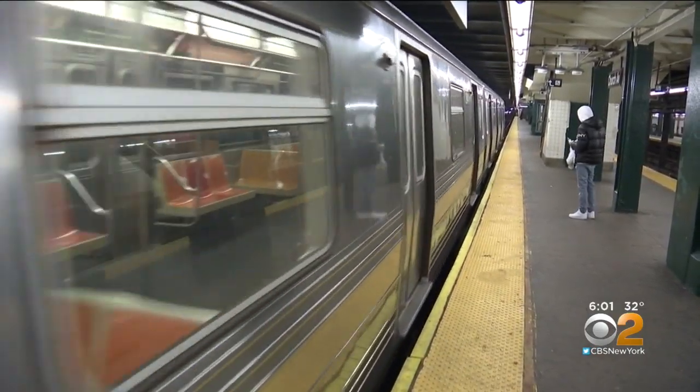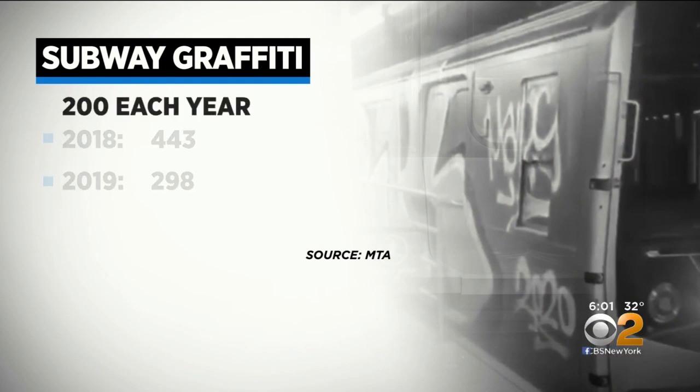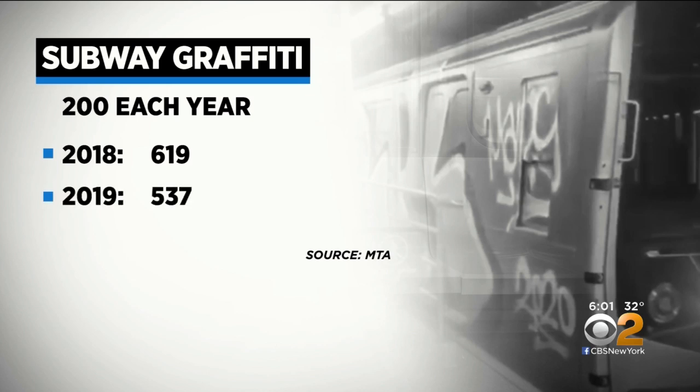While the MTA insists so-called major graffiti hits are down from 443 incidents in 2018 to 298 last year, the total number of markings has surged from about 200 each year in the first half of the decade to 619 in 2018. There were 537 incidents through mid-December.